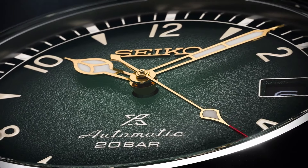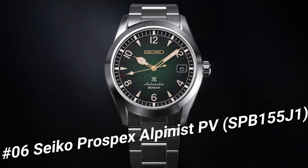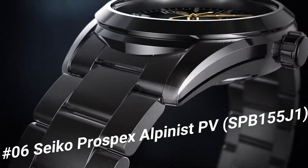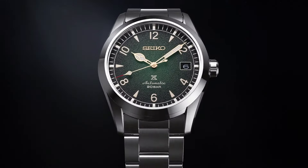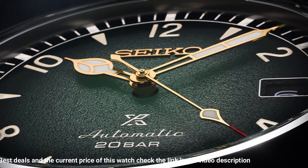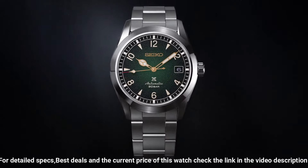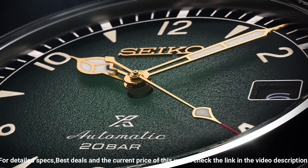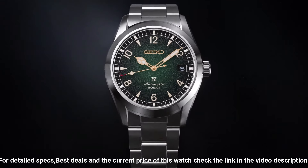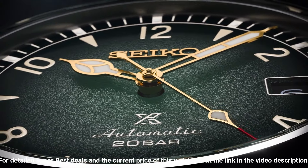Number 6: Seiko Prospex Alpinist PV SPB155J1. Bezel: Fixed. Case material: Steel. Case width: 38 mm. Dial color: Green. Gender: Men's. Movement: Automatic. Water resistant: 200 m. Accuracy: Plus 25 to minus 15 seconds per day. Duration: Approximately 70 hours. Curved sapphire crystal with anti-reflective coating on inner surface. LumaBrite on hands and indexes. Clasp: Three-fold with push button release. Water resistance: 20 bar. Case thickness: 12.9 mm. Diameter: 38 mm. Length: 46 mm. Weight: 144 grams. Screw case back, screw down crown, see-through case back, 24 jewels, date display.